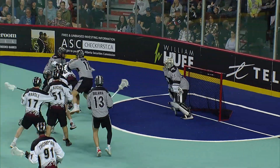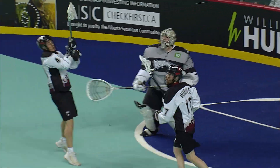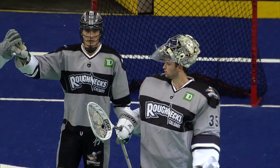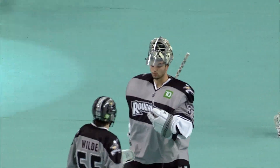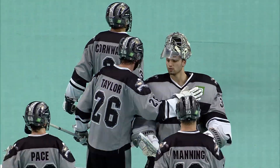Dutch now passes off. Spin, fired. Delbianco makes another save. And that will do it. The final score is 13-9 as the Calgary Roughnecks survive a furious second-half comeback attempt by a very game Colorado Mammoth team.